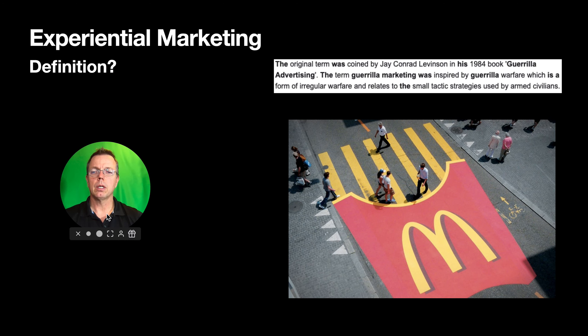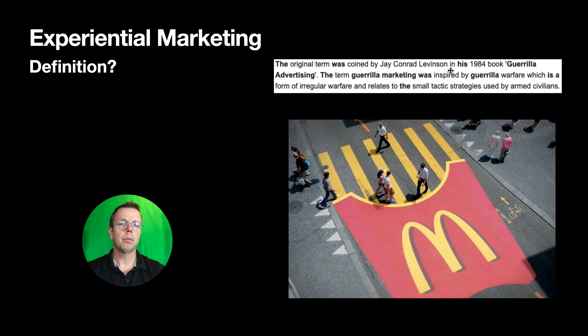Experiential marketing was originally termed guerrilla marketing — not gorilla like King Kong, but guerrilla, where irregular tactics were used by civilians in warfare. Looking at this picture here, you can see McDonald's makes it look like you're walking through their French fries. You're walking on the yellow stripes, and you can't not notice it — it gives you the feeling that you're walking through a pack of fries.